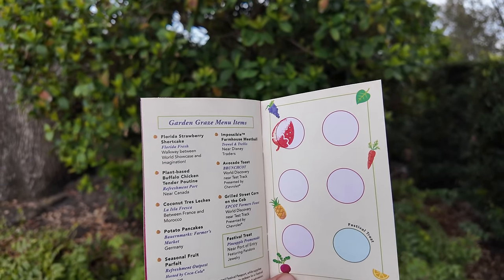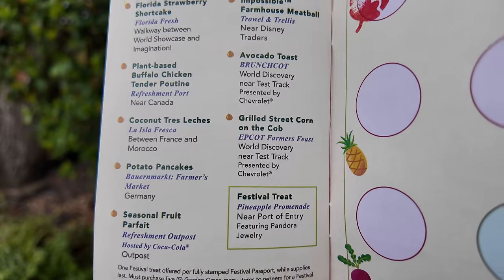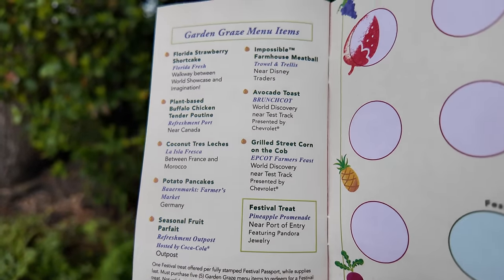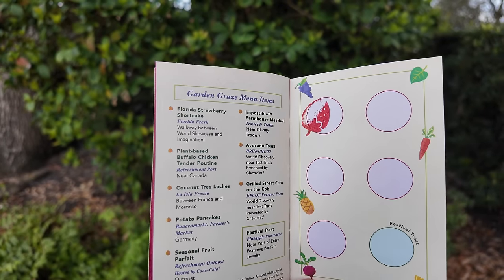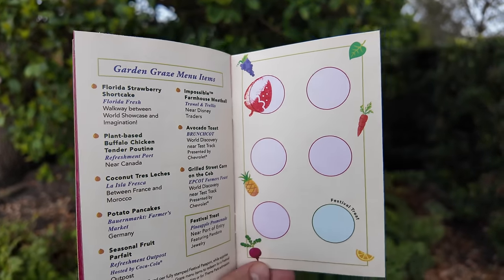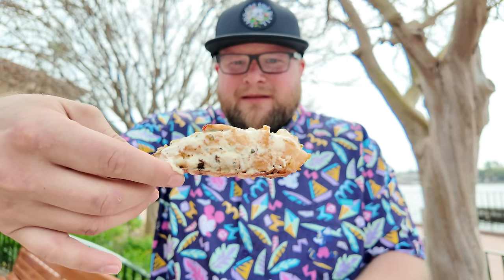Now that I've gotten that shortcake, I am four stamps away from completing the Garden Graze, and then I get to go to the redemption location to pick up my festival treat for free. The best thing about this Garden Graze is it's all plant-based - everything is plant-based, including the Buffalo Chicken Tender Poutine and the Impossible Farmhouse Meatball. And look at the lobster tail - I'm excited to try the key lime butter on there. I'm going to give it a little bit of the lemon.